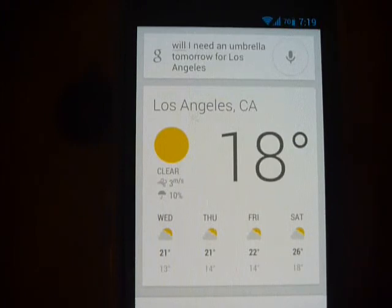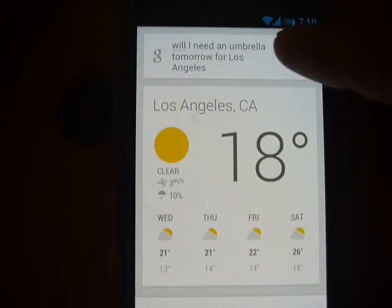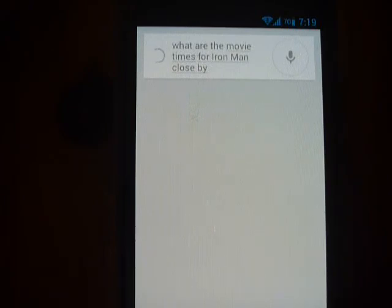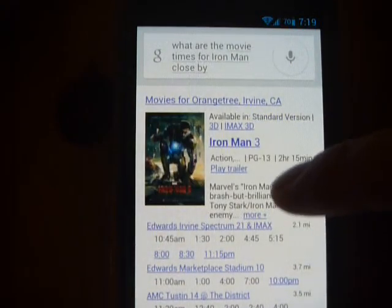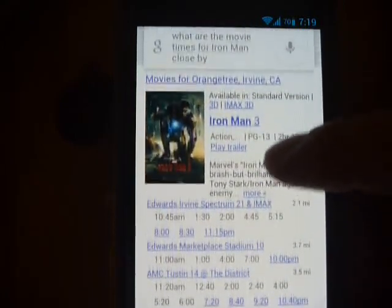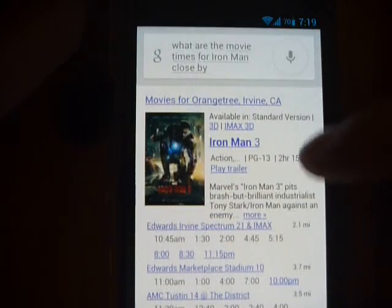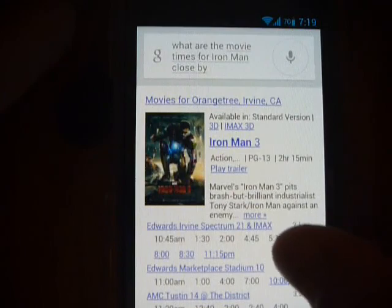I know there have been more extensive tests on gadget websites. The last test I want to do is check if a movie is close by and what time it's playing. What are the movie times for Iron Man close by? And here it shows me all the movie theaters that are close by. It works okay as long as the words and questions aren't too complex. I didn't have any major issues with this.